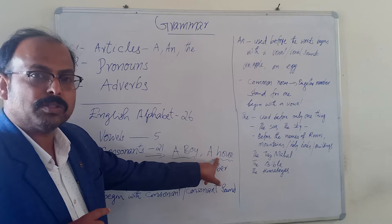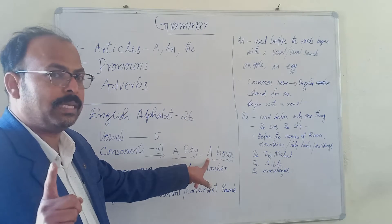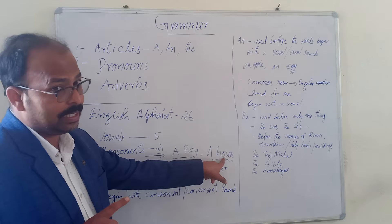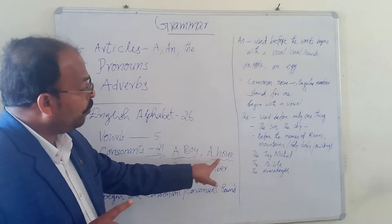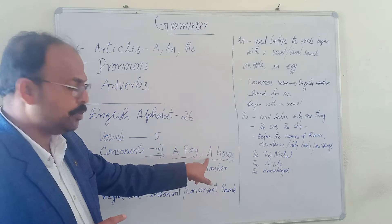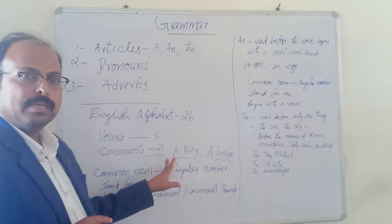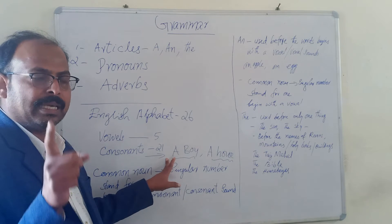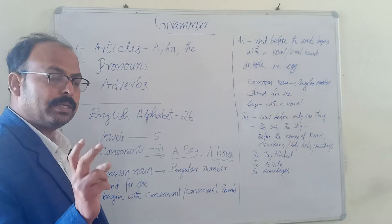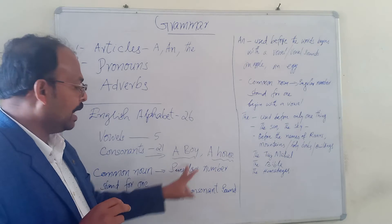Here also, H is a consonant letter, so in front of a consonant letter we use A. One more important thing: the noun must be singular. It is a singular noun. If it is plural — like 'houses' — we should not use A. As it is a singular noun, we use A in front of it. Whenever you write A or AN, make sure they are singular common nouns that begin with a consonant sound and consonant word.